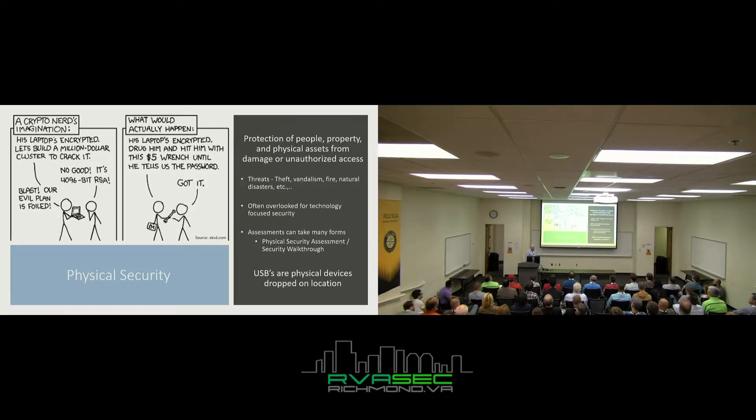A security walkthrough, however, is a lot more like an audit role. You'll walk in with a facilities person or security officer, walk through, and say, 'Hey, this door is not installed properly. You should probably do this. Hey, you don't have this type of deterrent or modification that you should have.'